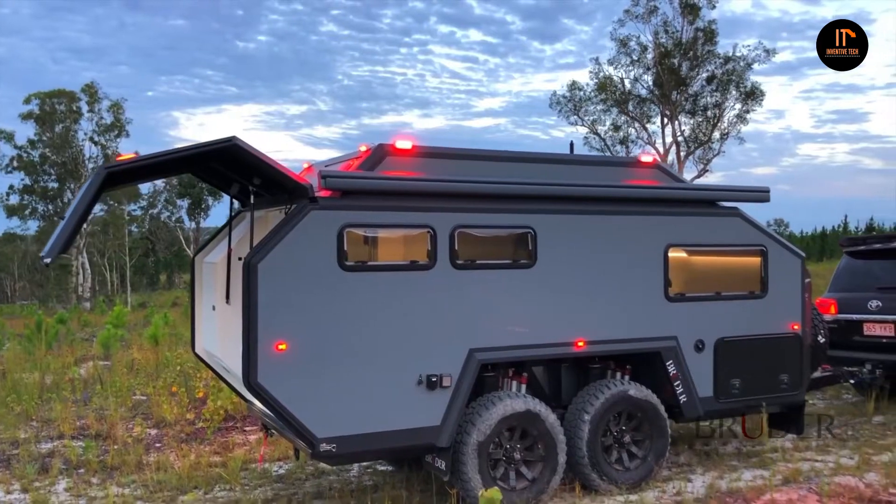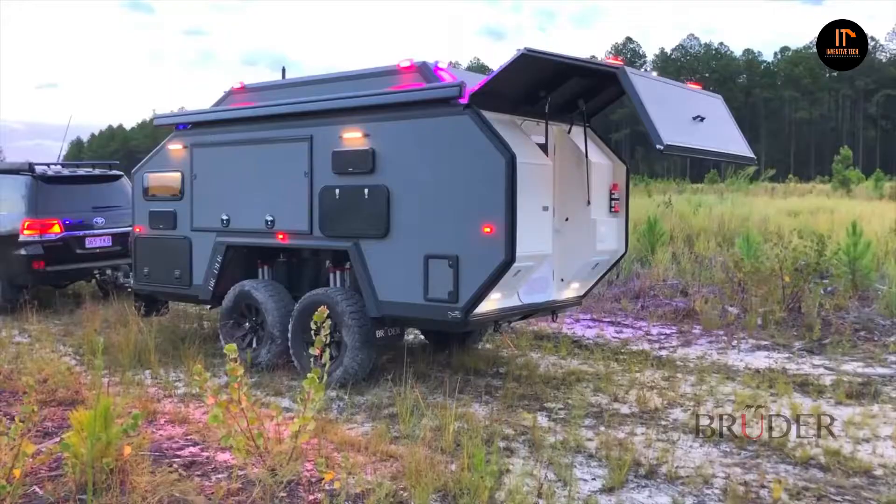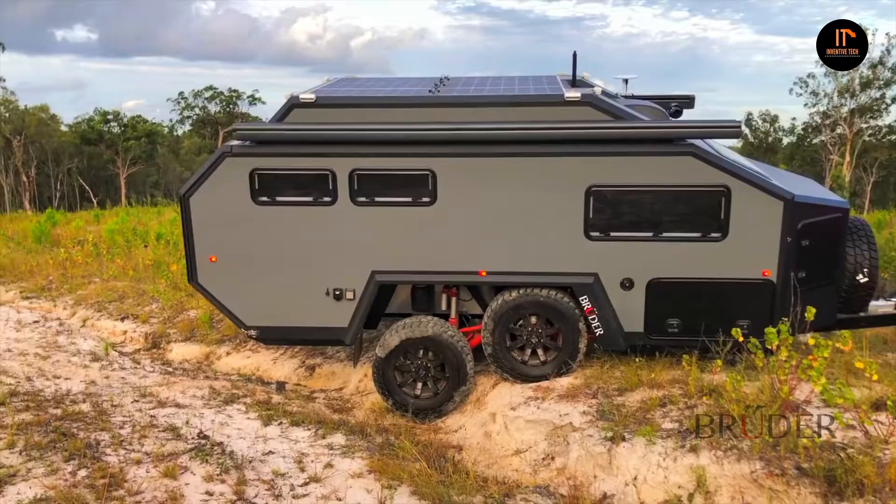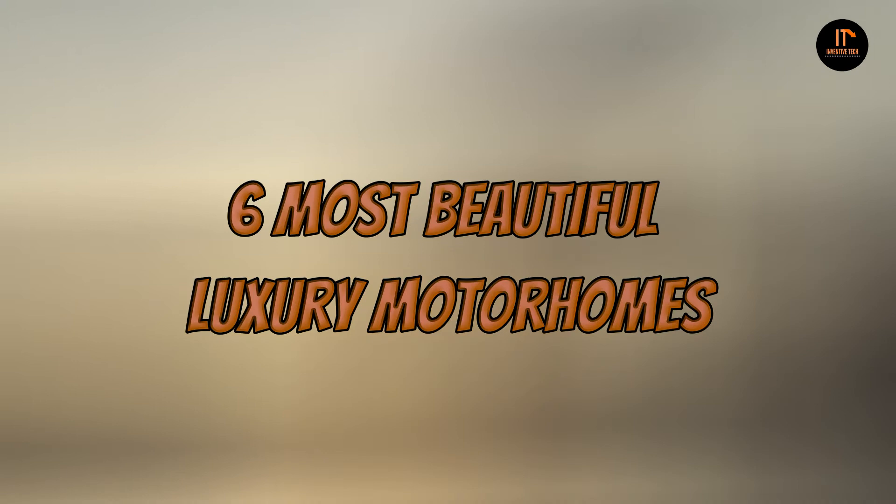If you ever thought that a set of wheels was just to get you home from one place to another and for the daily commute, then you could not be farther from that truth. In this video, we will be looking at 6 of the most beautiful luxury motorhomes.